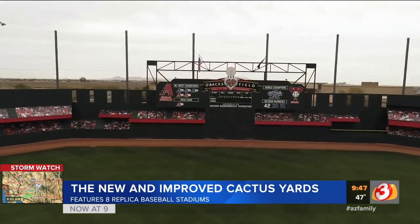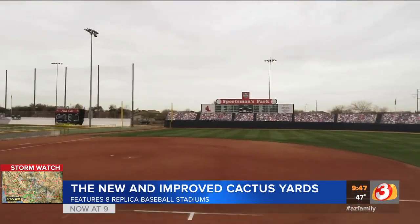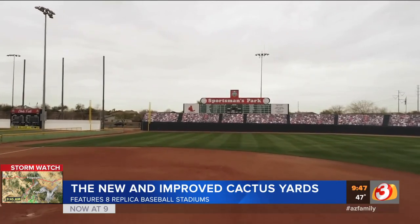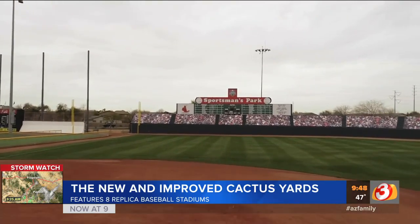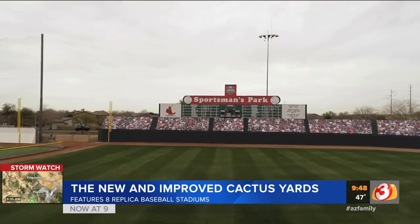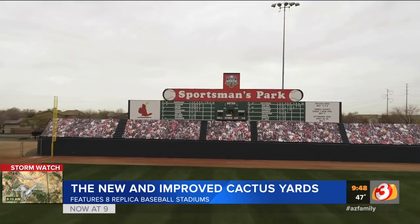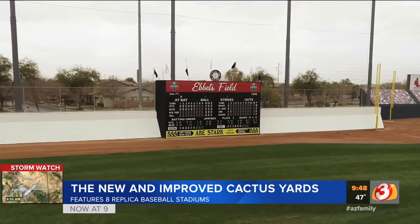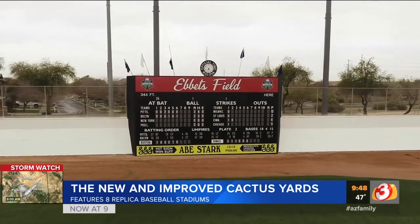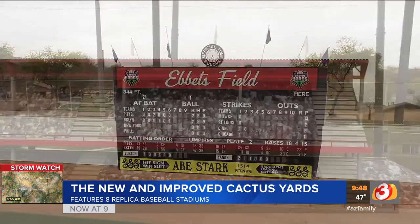Tell me about the renovation — it looks much different than when it was Big League Dreams. We fully redid everything. Ripped up the fields, made sure the grass is as green as can be, redid all the concrete in the facility, addressed some ADA issues and railings. This place is looking brand new and people are loving it. It's just an awesome facility — great facility to be in Gilbert — and we want everybody to come out and experience it and see firsthand for themselves.